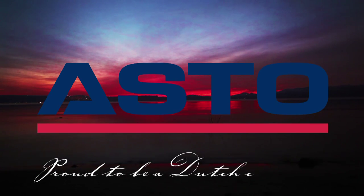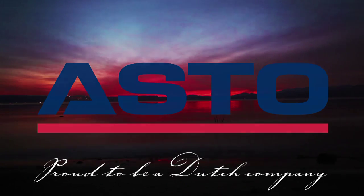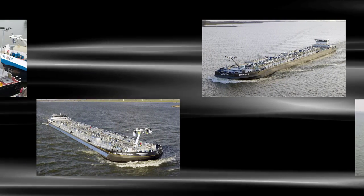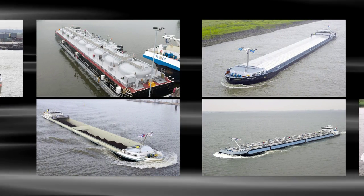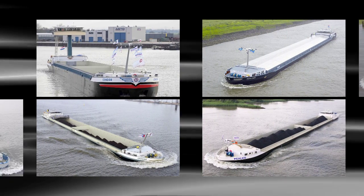Proud to be a Dutch company. Please join us in the nautical world of ASTO, the specialist in new construction and the fitting out, maintenance and repair of ships and shipping related projects.